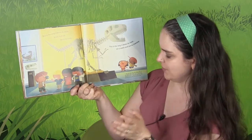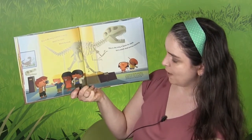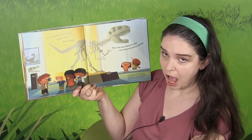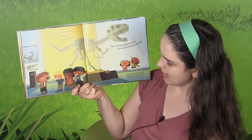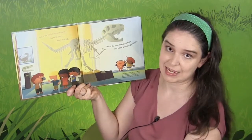T-Rex had more than 50 large teeth in its massive jaws, some up to a foot long. Wow, that's really big. Scientists think it may have had the most powerful bite of any land animal ever.